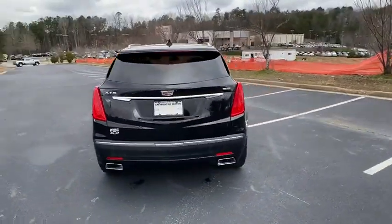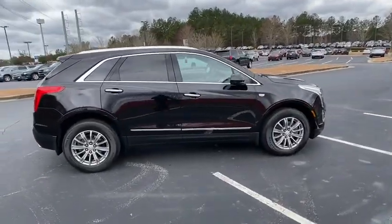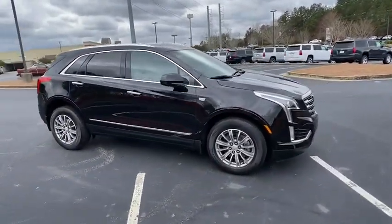Visually striking and intelligently designed, this crossover outsmarts any task with progressive technology and an accommodating interior.